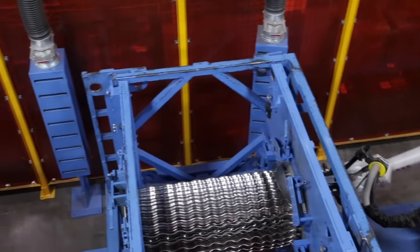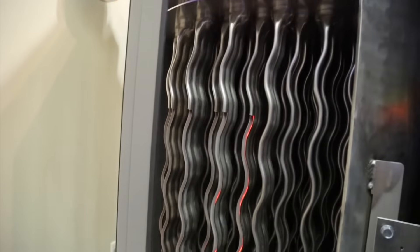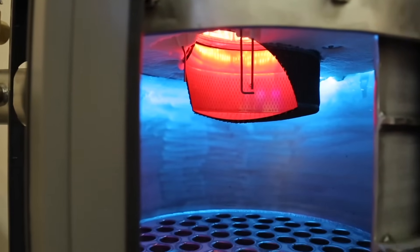This increased efficiency is gained through an advanced heat exchanger design. The enhanced wave fire tube design has now been extended to the 2.5 through 6 million BTU per hour models.